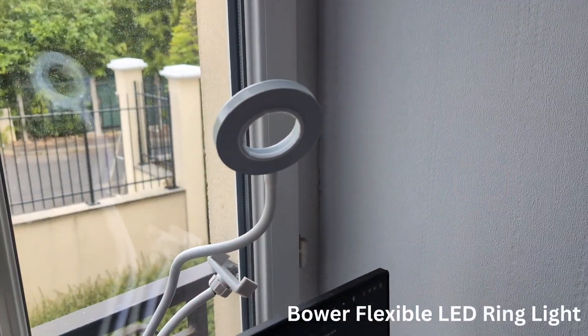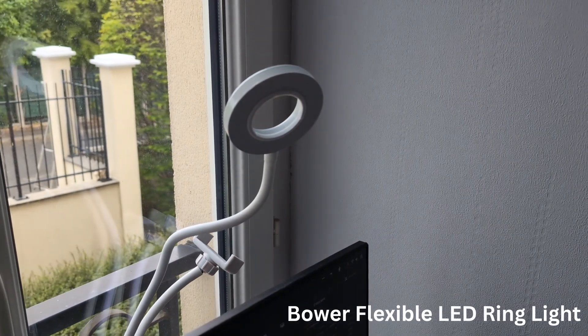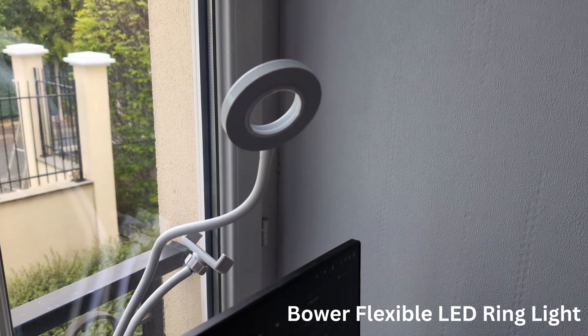As far as lighting is concerned, I try to record during the day when I have free natural light, but if I have to make a late night stream or create content or even make a video call in the evening, I have this cheapy ring light at the top that I got at Ross for $5.